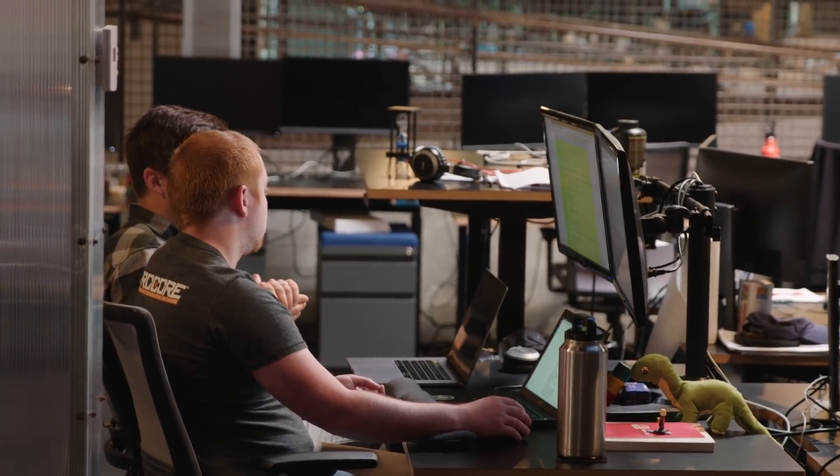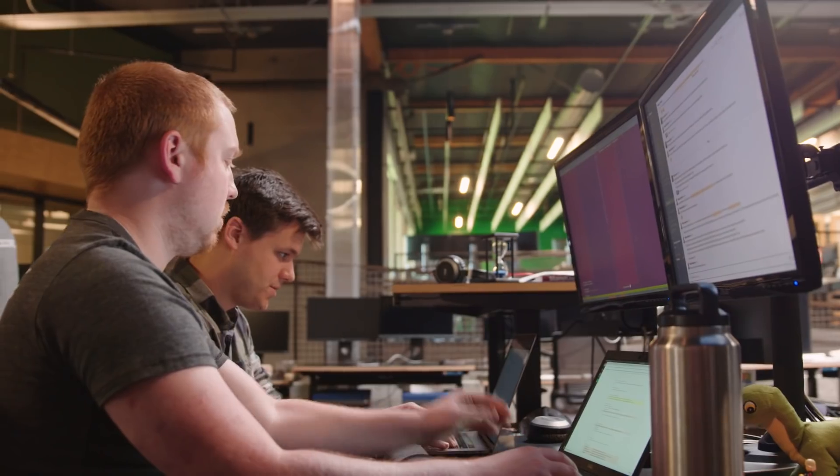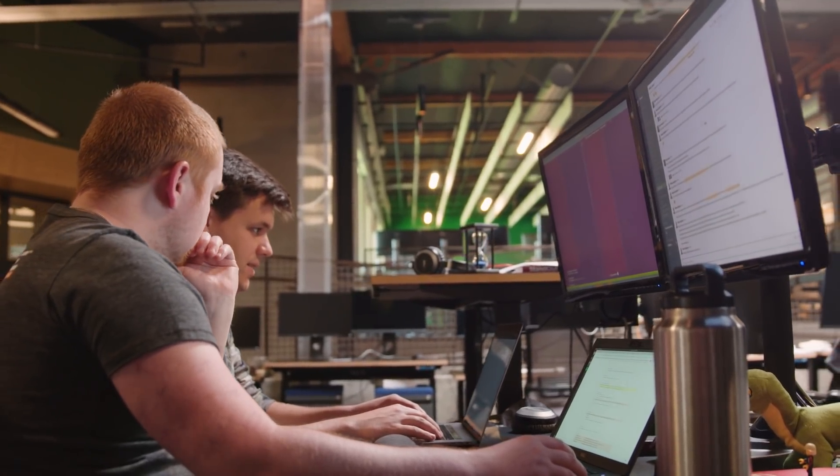Building out specs around legacy code allows us to confidently come in and change the code that hasn't been touched for five years, because frankly people were afraid of it. It's super integral to our website and without specs we wouldn't be able to change it.